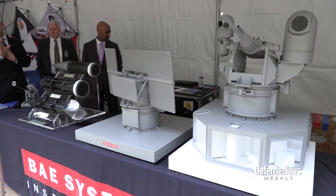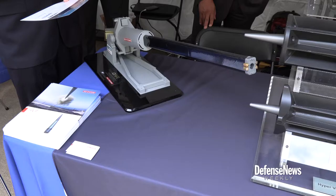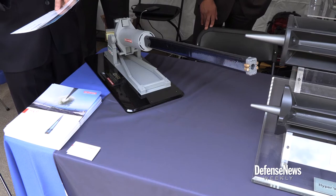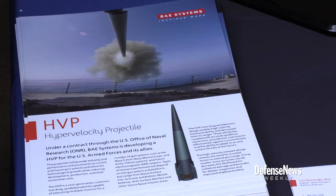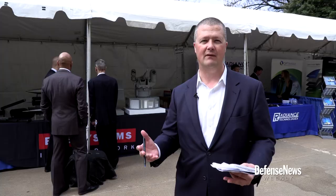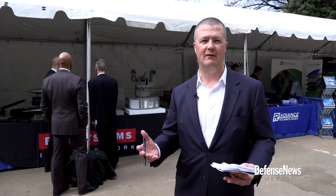Behind me you can see some VA systems mock-ups and models of their different equipment, everything from an electromagnetic rail gun, which has been talked about for years, to a hypervelocity projectile — basically making a single projectile in an existing system way faster than what we have now and just as capable, just as accurate or more than the new munitions we have now, so they don't have to build a whole new gun.